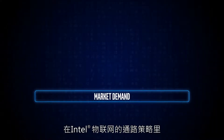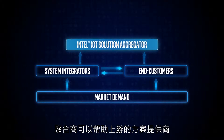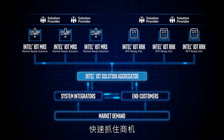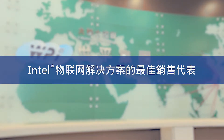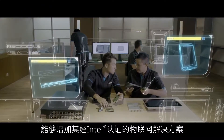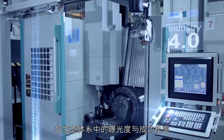In the Intel IoT channel strategy, Intel IoT solution aggregators can help solution providers to locate suitable solutions and assist system integrators and customers to identify market opportunities more quickly. To solution providers around the world, Intel IoT solution aggregators like WPI could help to increase the exposure of their Intel certified product offerings to the ecosystem. Intel market-ready solutions are like convenient and effective toolboxes.